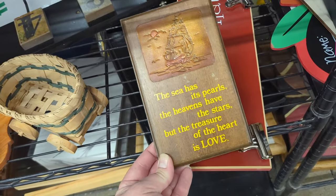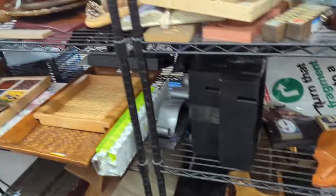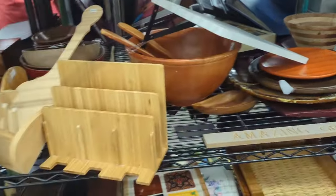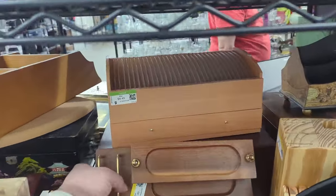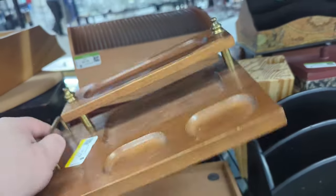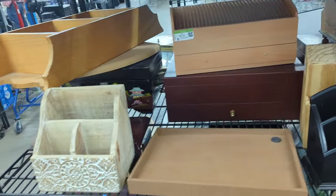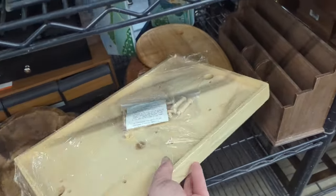'The sea has its pearls, the heavens have their stars, but the treasure of the heart is love.' Oh, that's cute. Lovely sentiment. It's a big salad bowl. Please nobody fall, nothing break. Well, that's going to be it for us in wood. Here's a little dresser caddy — those are kind of fun. $2.49 on that, that's really not that bad and it looks like it's in pretty decent shape. We might pick that guy up for $2.49. I think it'll probably sell pretty well. Guys do still use those.